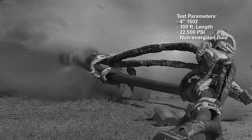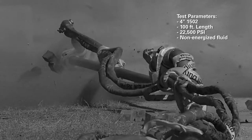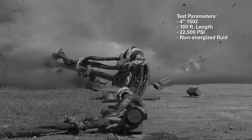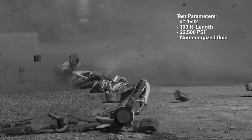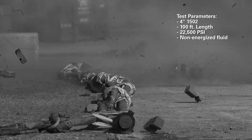As seen in the video, the ribs and spines of the system transmit separation forces from the flowline to the anchor points to dissipate energy while restricting flowline movement. The testing, which compared the FSR system to alternative offerings, demonstrated the product's first-in-class technical design and confirmed its position as the market-leading restraint system.